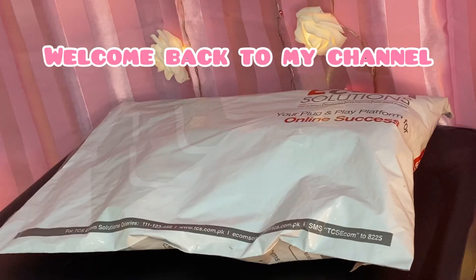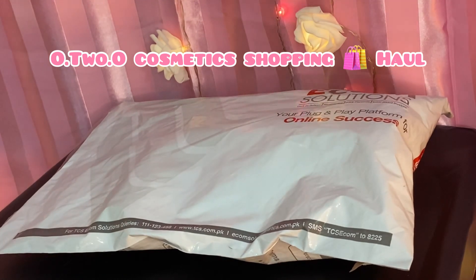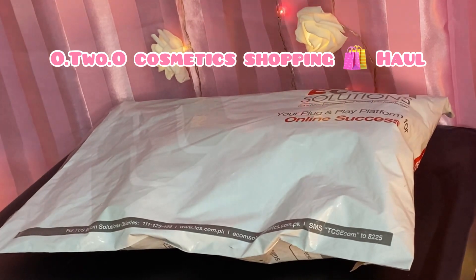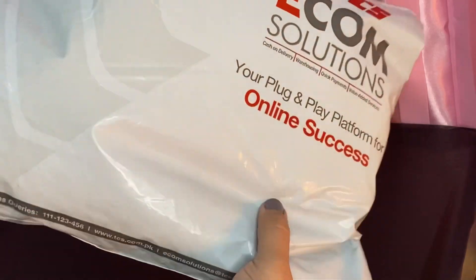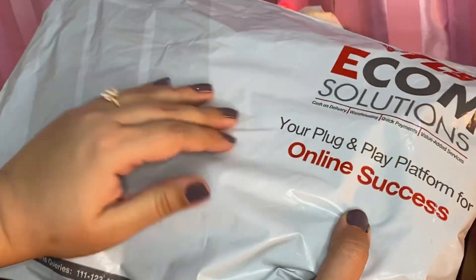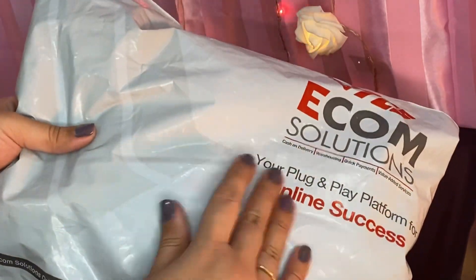Assalamualaikum and welcome back to my YouTube channel. You are watching Reviews with Ann. Here I am with another unboxing video from O2O Cosmetics. They had a sale so I ordered some products — it was my first time ordering from them. I had seen a lot of their products on Instagram, Facebook, and YouTube, but I ordered just some of them, and today I will share them with you.